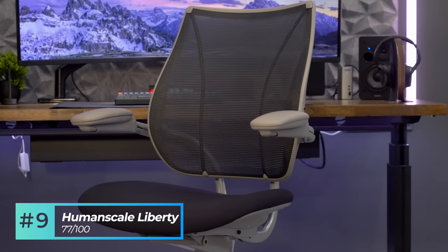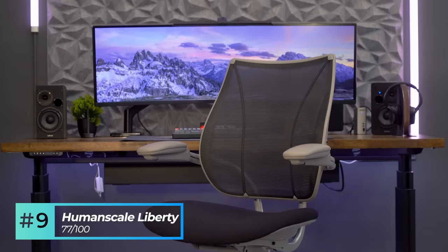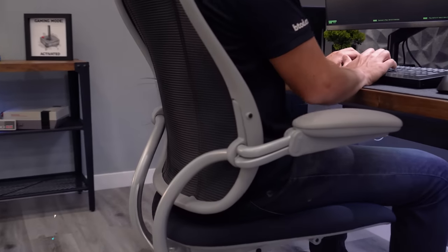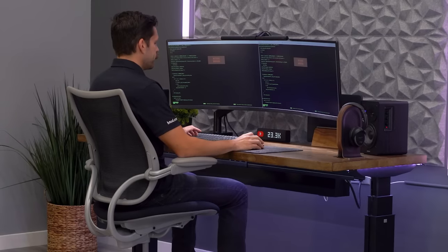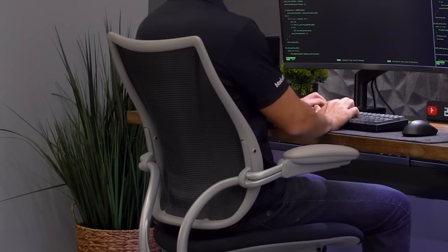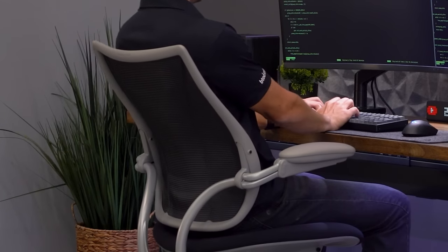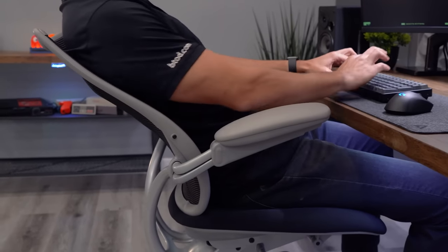At number nine, we've got the Human Scale Liberty chair with a B-Todd lower back score of 77 out of 100. The Human Scale Liberty is the third Human Scale product on the list, and it has a similar back design as the Human Scale Difference Smart. When seated upright, the chair has medium to medium strong lower support, and the initial pivot back only increases this. Beyond 50% recline, it only really offered light lower support.